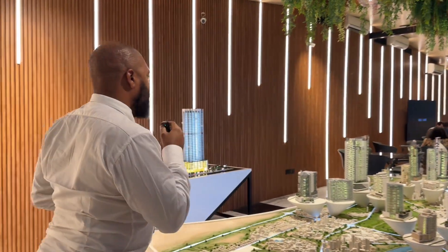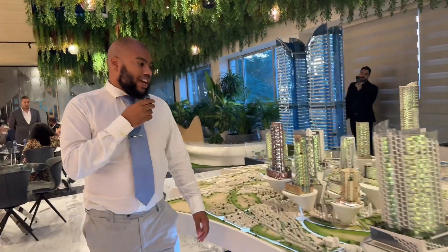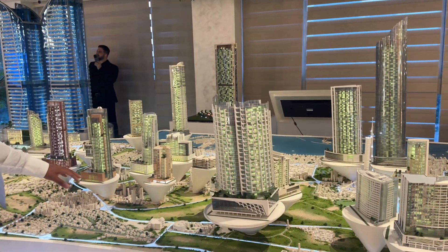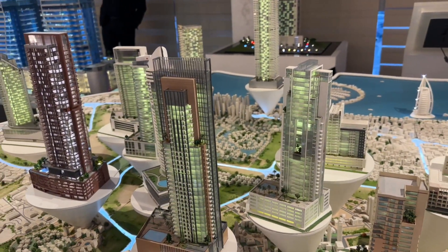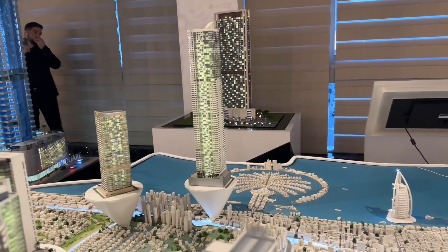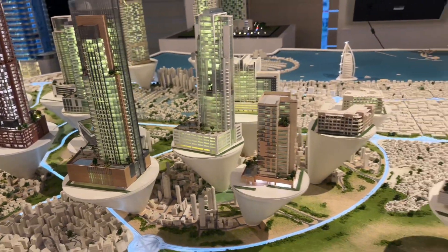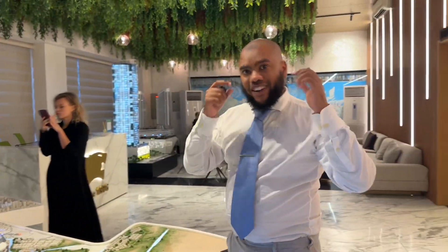Keeping on, we have more projects — I believe this is Majan — and then the Tiger stronghold: JVC and JVT, Jumeirah Village Circle and Jumeirah Village Triangle. This is where Tiger has a majority of their projects, which are absolutely amazing. They're well known for this area and also in Sharjah. But let me take you to the VR — let's go.